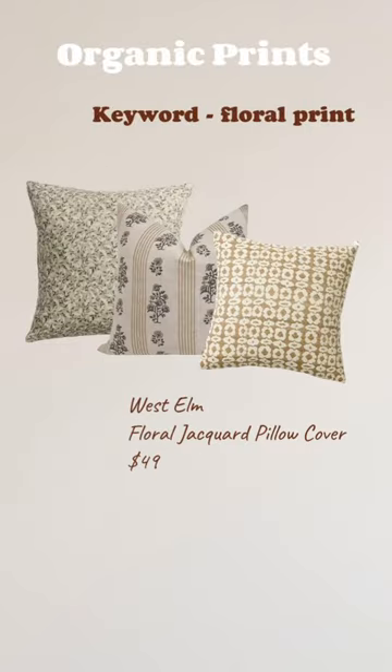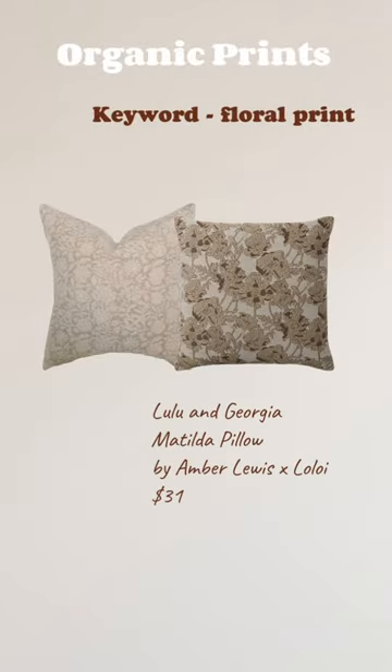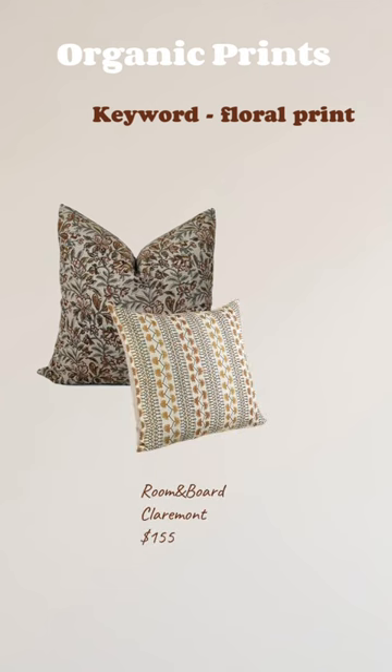Here are some keywords to search for pattern pillows. The description of every item is a starting point to find more. Save it for later.